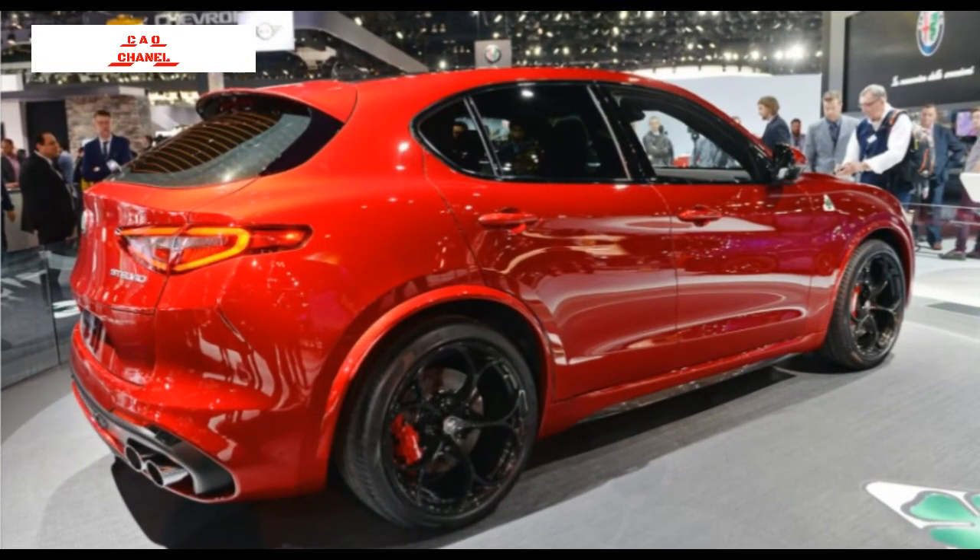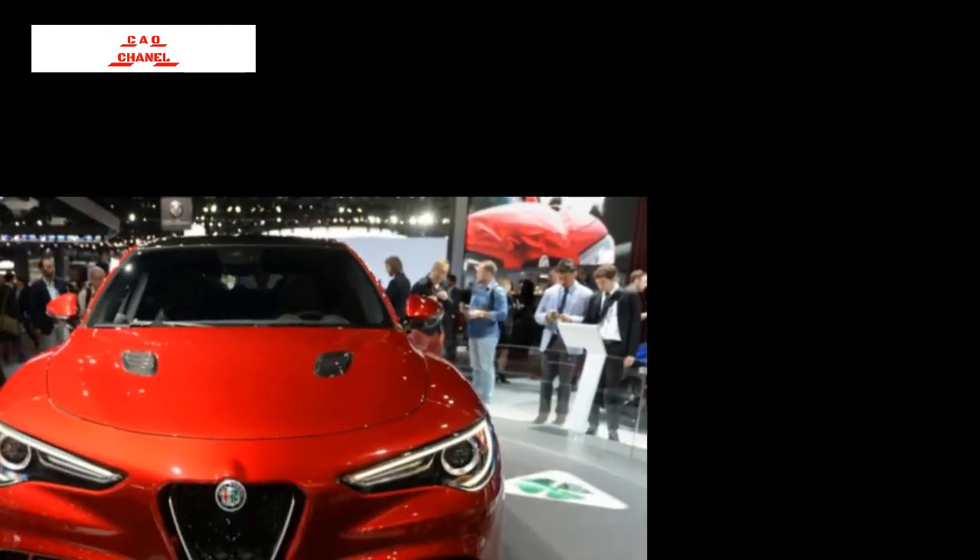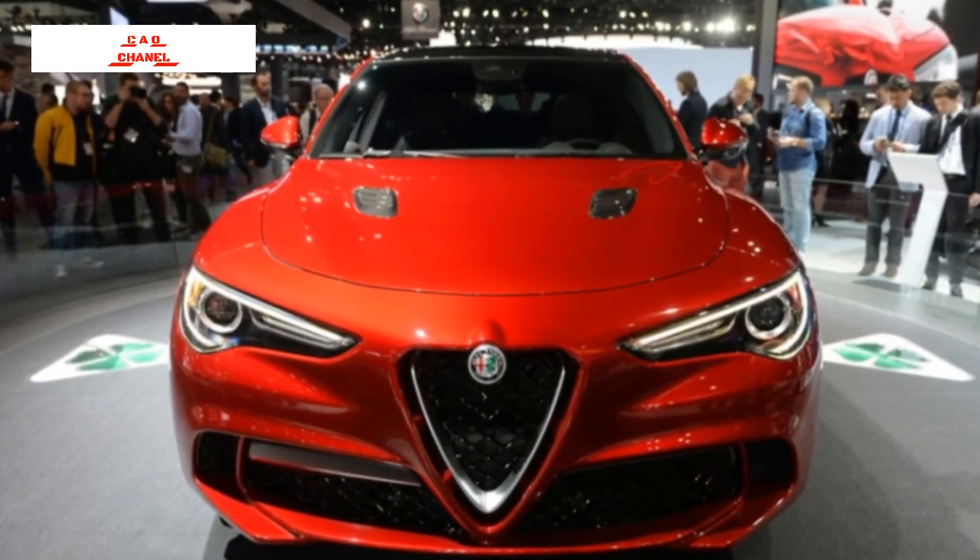The 2018 Stelvio will give the company an offering in the ever-popular crossover SUV segment, and should bring Alfa's signature style and driving dynamics to the party. On paper, the Stelvio seems capable of delivering on classic Alfa fun.